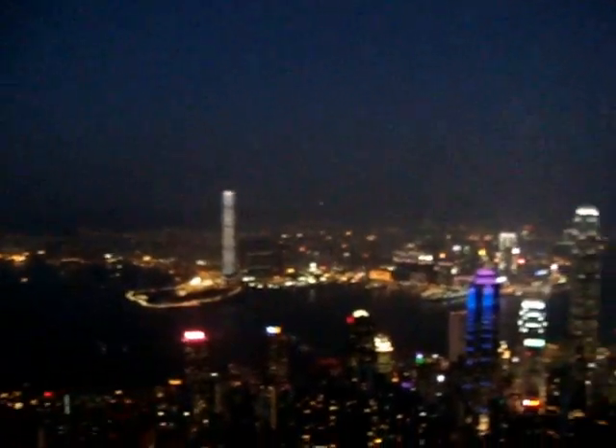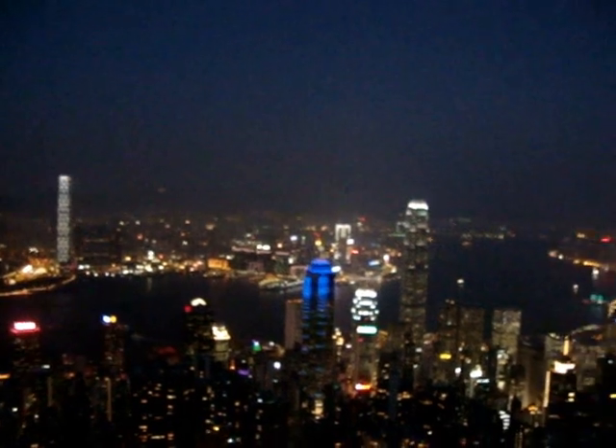And yeah, it's very impressive. You can just see all the ships making their way across the harbour. It's just incredibly impressive.